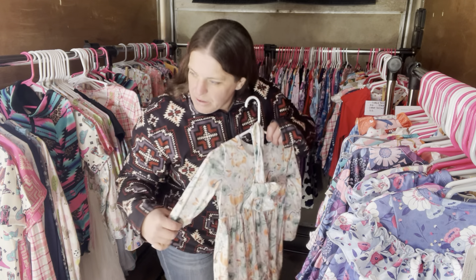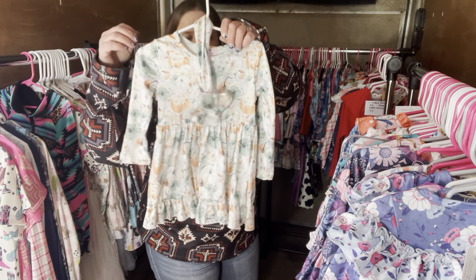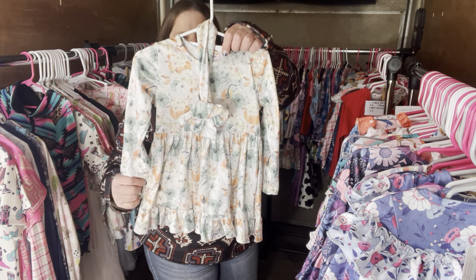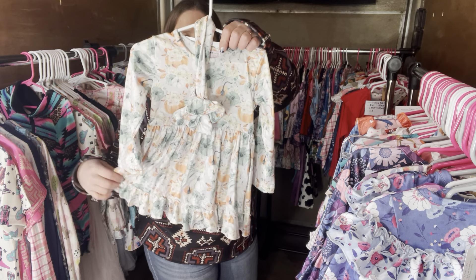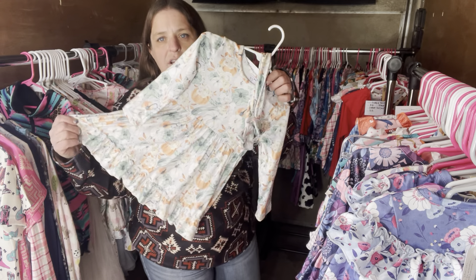We have another one of the Thanksgiving dresses with the matching headband. It's $28, 12 to 18 month. The SKU number is 385.